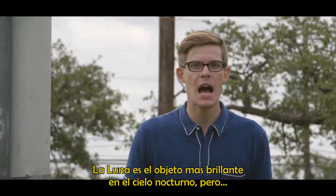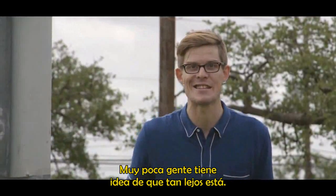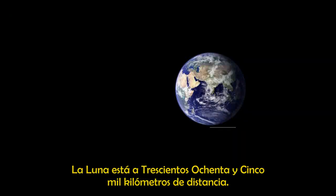The moon's the brightest thing in the night sky, but very few people have an idea of just how far away it is. Derek from Veritasium did an awesome video about this, so you should go check that out. The moon is 385,000 kilometers away. That's really far.